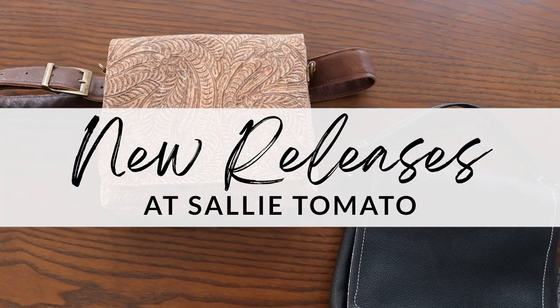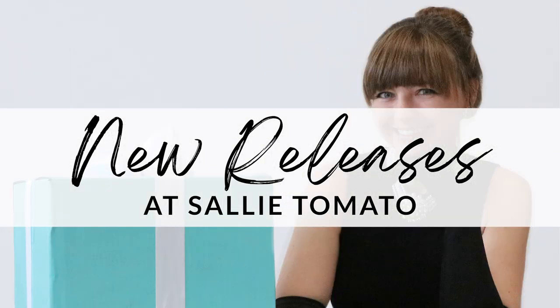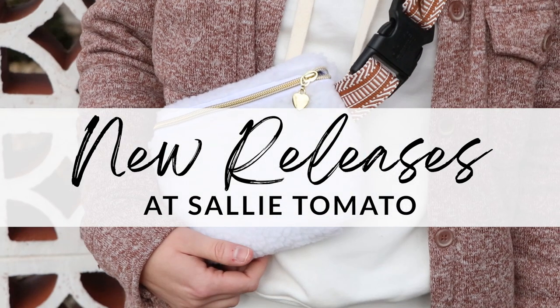2023 is off to a great start and we are working hard to make sure you are inspired to create and show off what you make. Hello, I'm Jess from Sally Tomato, and we have so many exciting things happening at Sally Tomato and we want to make sure that you see them and you don't miss out.